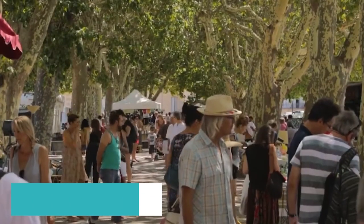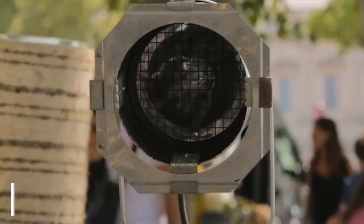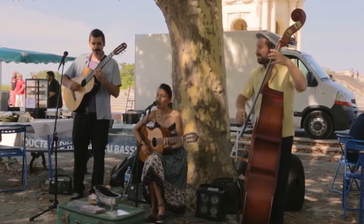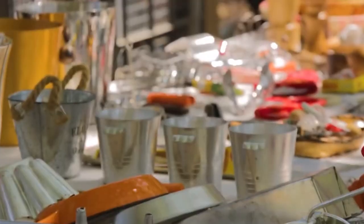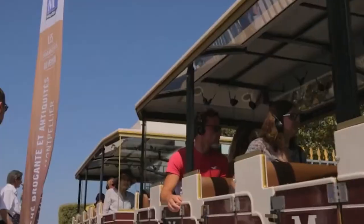Kicking off our list at number 10, we have Peru Promenade. This grand esplanade offers panoramic views of Montpellier and is crowned by the majestic Louis XIV statue. Take a leisurely walk, have a picnic, and soak in the beauty of the city's skyline from this elevated vantage point.